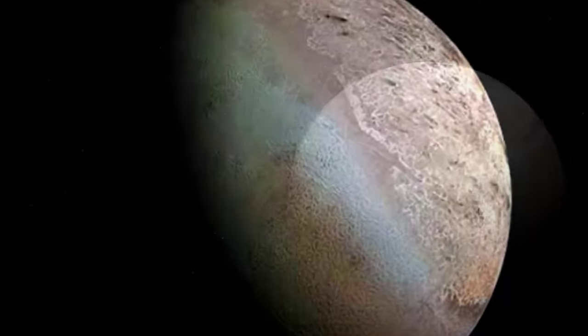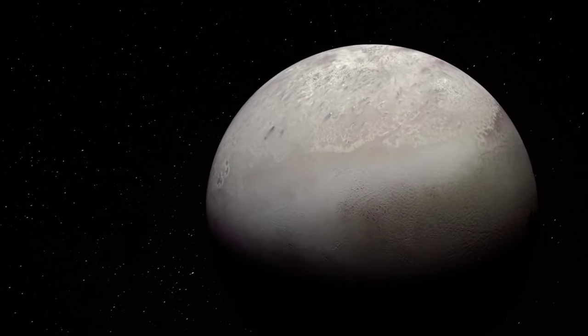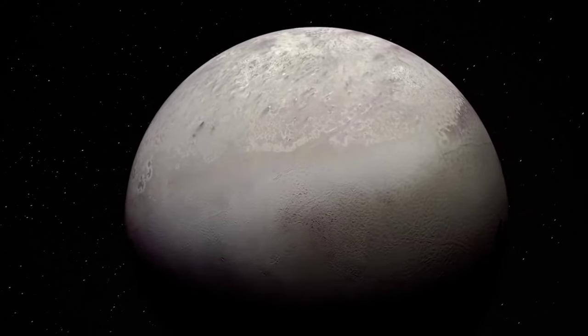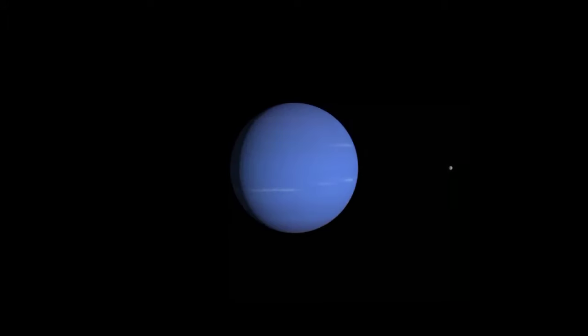Triton, the largest natural satellite of the planet Neptune, and the first Neptunian moon to be discovered. Just weeks after Neptune was found, British astronomer William Lassell discovered the moon on October 10, 1846. At 2,700 km in diameter, Triton is the seventh largest moon and sixteenth largest object in the Solar System, and is modestly larger than the dwarf planets Pluto and Eris.